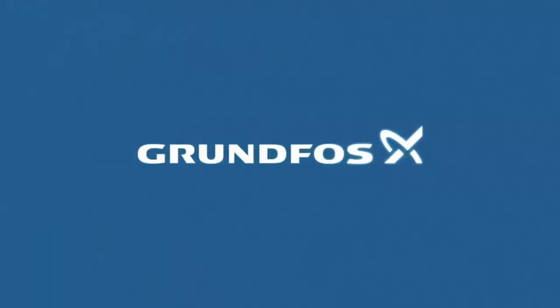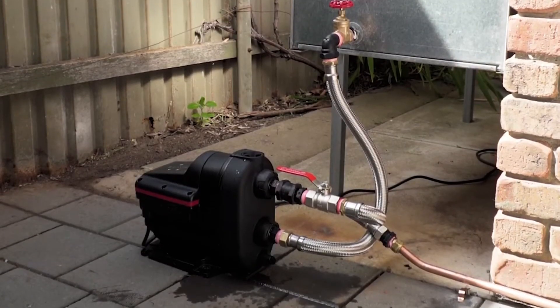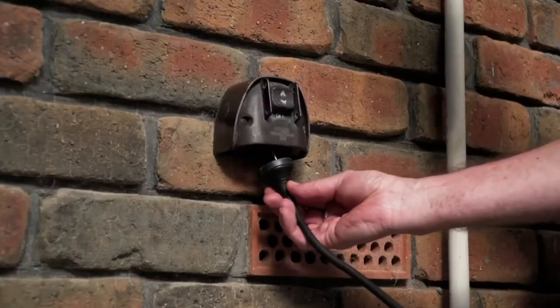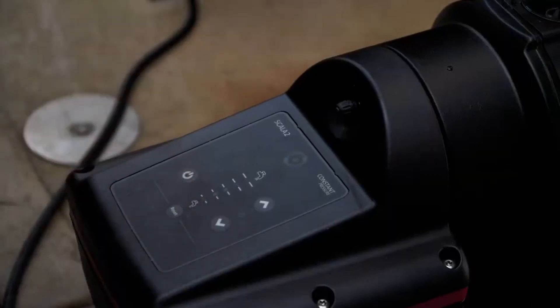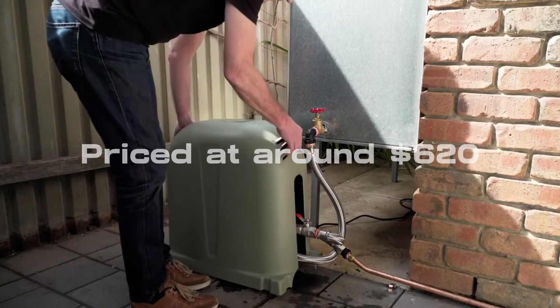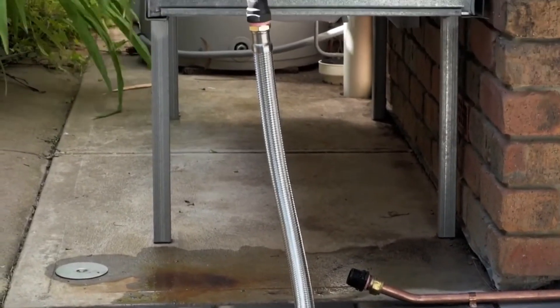Grundfos Scala 2 — meet the Grundfos Scala 2, a compact yet powerful groundwater pump that can lift water up to 45 meters. With automatic regulation for smooth operation and a noise level similar to an air conditioner at 47 decibels, this pump is an efficient solution. Priced at around $620, it's a reasonable investment for a reliable water management tool. Pair it with the next item for a comprehensive watering system.